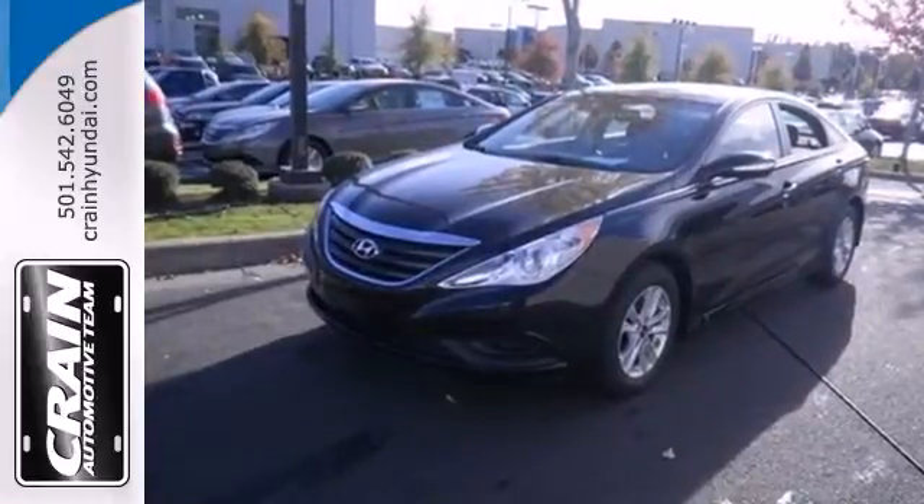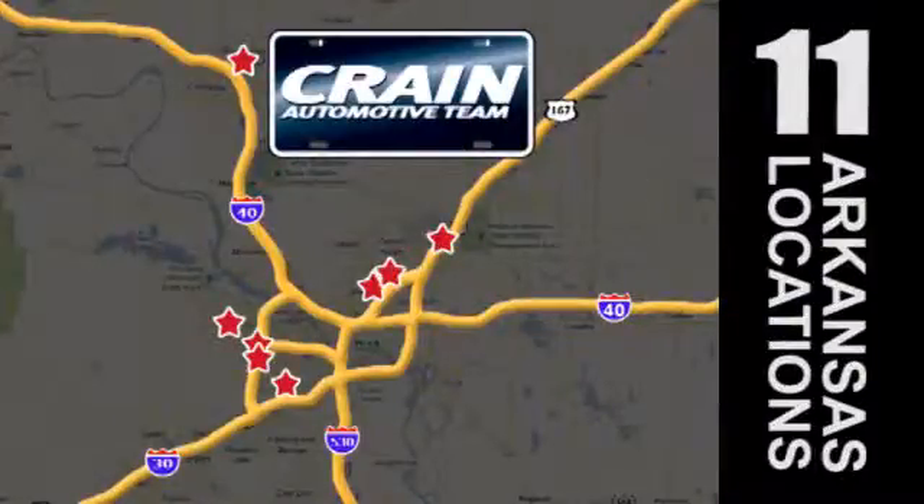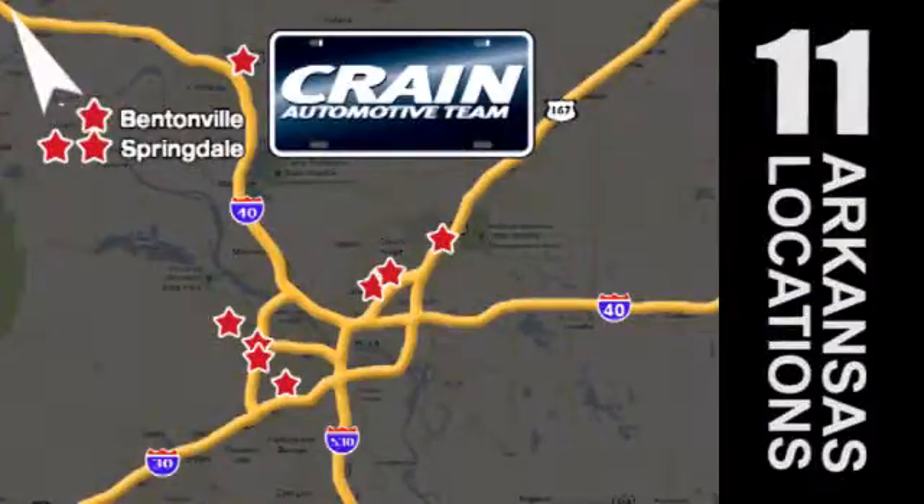Cruise in today for a test drive. Visit us anytime at craneteam.com. The Craneteam's got them — craneteam.com.